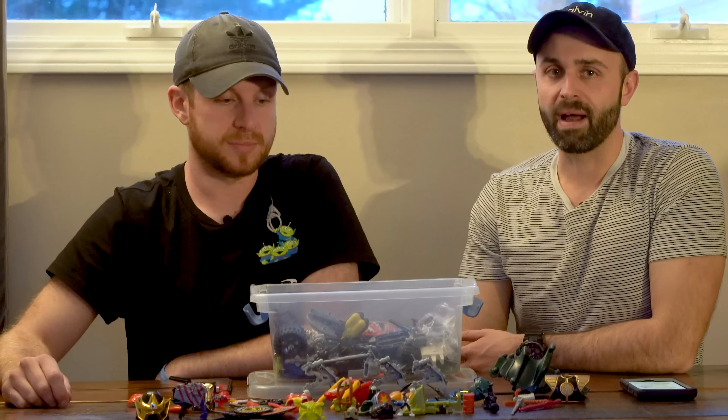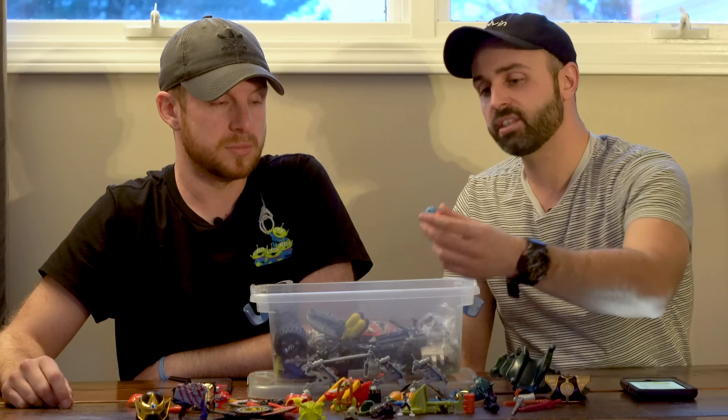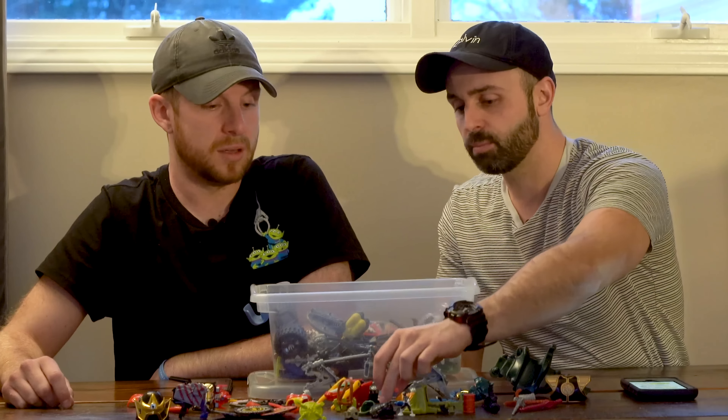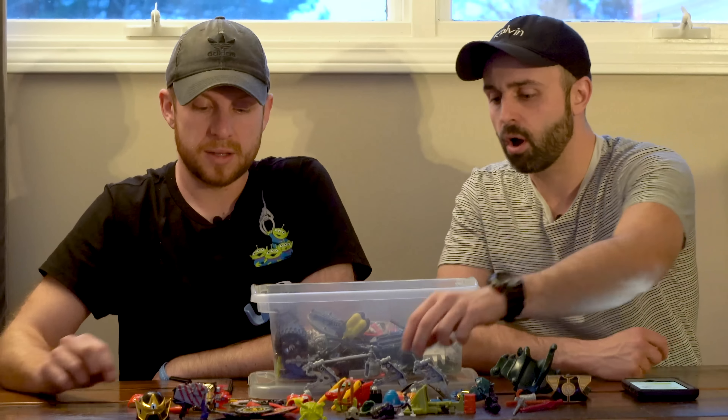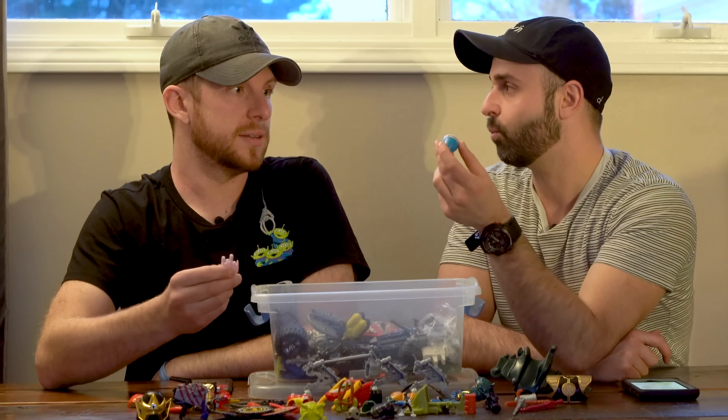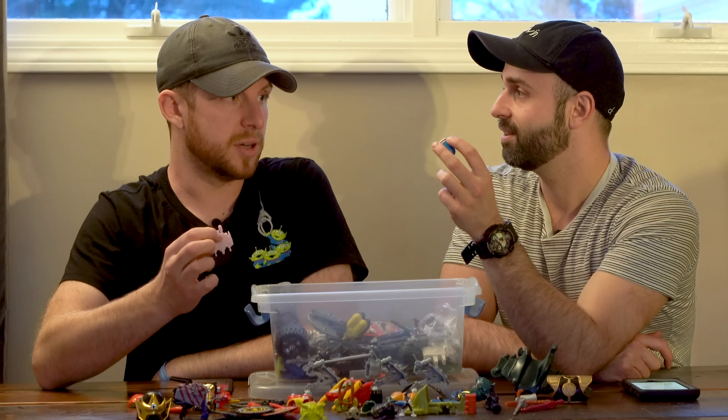So don't throw away your accessories. If you come across them, especially at garage sales, you can find huge lots of toys. Do not throw them away — you can get them for nothing. There might not even be a figure, just a weapon, and people almost give them to you.